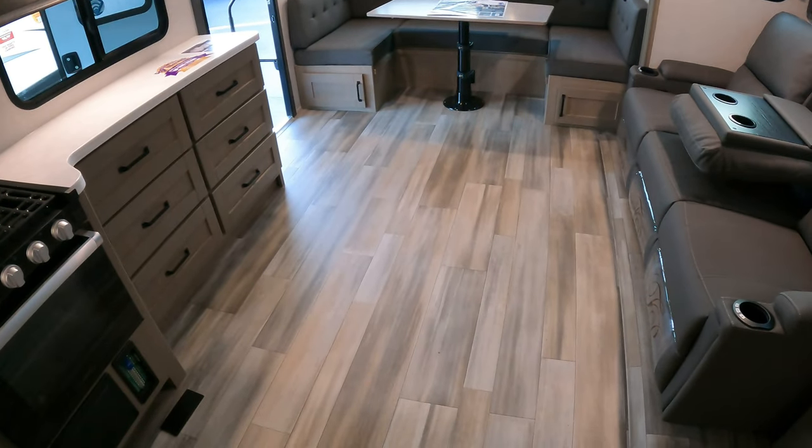There you go friends - 296 RDTS, the new Reflection from Grand Design RV travel trailer. Again, I'm going to deem this the cool grandparents coach. If you want more information I'll link it all in the description box below - they go into much more detail over at their website. This is just to get you started. Hope you enjoyed it!